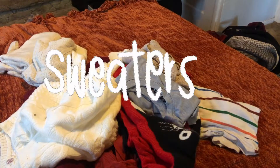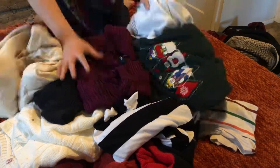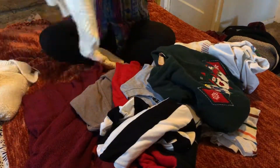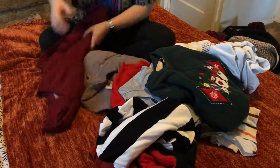Moving on to sweaters — it's starting to finally get cold here in the Bay Area, so I'm going through all of my sweaters to make sure I still really like all the ones I have. And of course I do, because I am a freak for cute patterns.